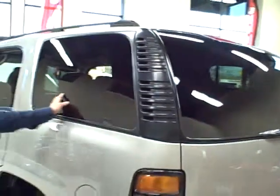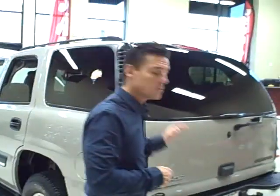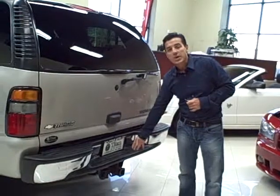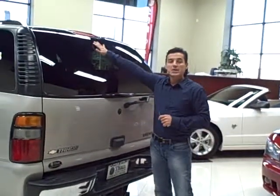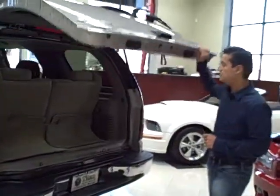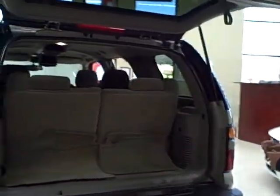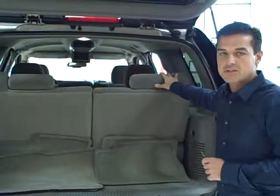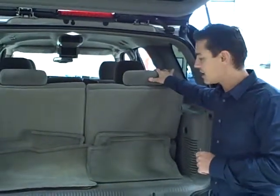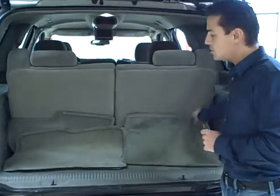It does also have a slightly tinted window. As you can see here, it does have a towing package, rear wiper, and third brake light up top. The third row can be removed if you need it for additional cargo space, and it does also have the original floor mats.